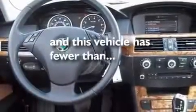Additional features include heated washer fluid, adaptive brake lights, dual power seats, and this vehicle has less than 56,000 miles.